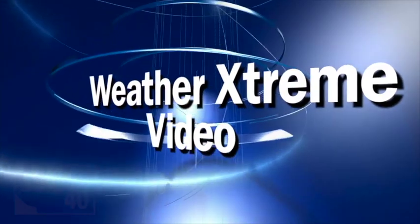This is the morning edition of the Weather Extreme Video for Friday, April the 18th. I'm James Spann. We've got wet weather today. Tomorrow will be wet depending on what side of the state you're on, and then everybody enjoys a nice day for Easter Sunday.